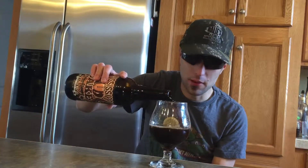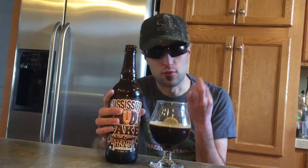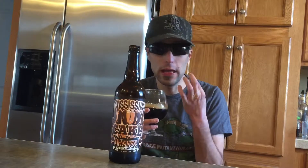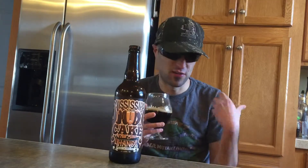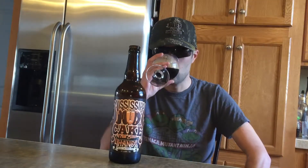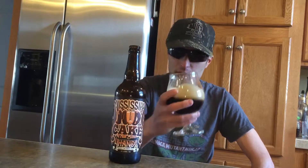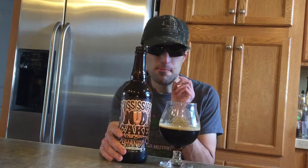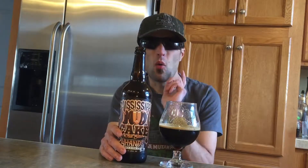I was thinking this was going to be more like the regular chocolate milk stout, but I get a way different taste on this. I actually like this better than the regular chocolate milk stout. I'm going to give this a 9.2 out of 10.